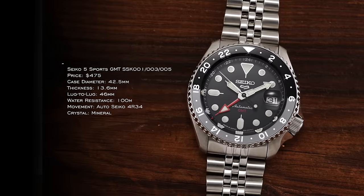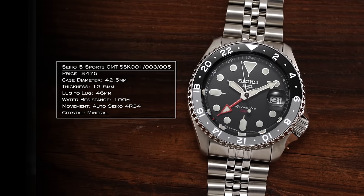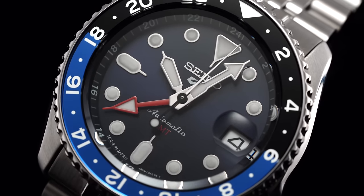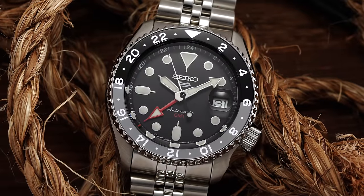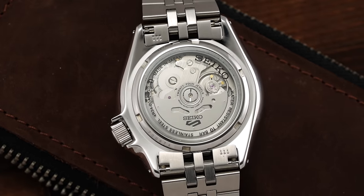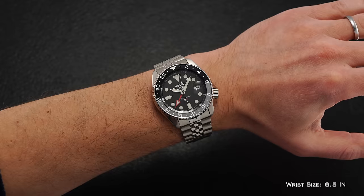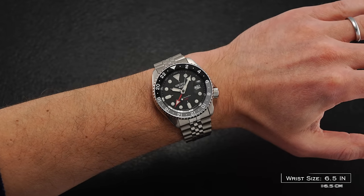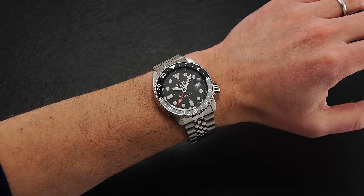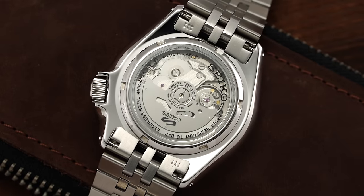And finally, we have the SSK GMTs from Seiko. These are phenomenal watches that provide amazing value. They totally redefined what a mechanical GMT offering can be under $500. Now with these movements becoming available to microbrands, we're going to see more and more adopt this technology in GMTs under $500. Case size is 42.5mm, wearing like a 40mm on wrist with a 46mm lug-to-lug — has that Seiko SKX effect. 100 meters of water resistance and the 4R34 movement on the inside.